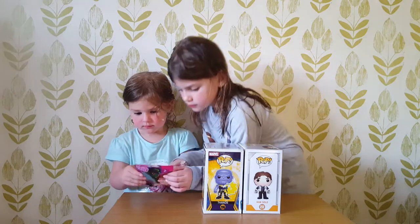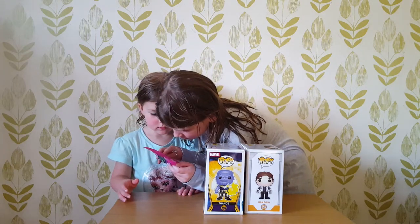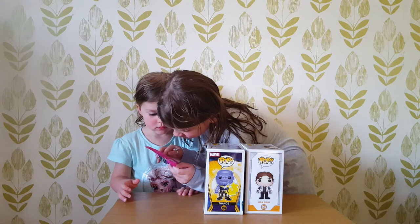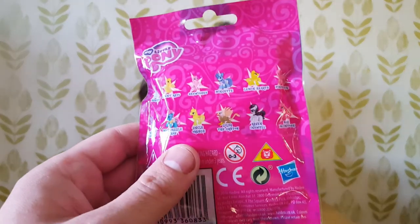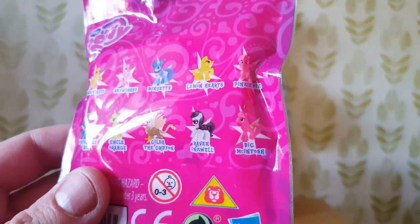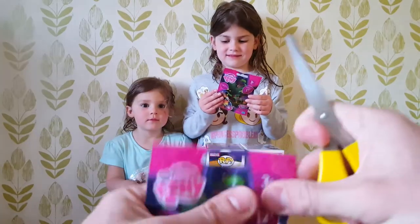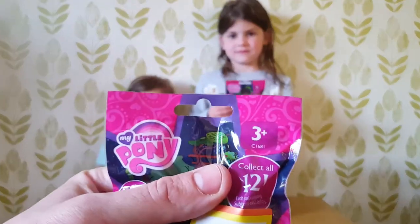You tell us which one it is, Paige, if you can read it. Big Macintosh at the bottom — the pink one that Felicity is hoping to get. And Pinkie Pie — the two pink ones. So I'm going to give it a little snip for Felicity to help her out. She's only little, isn't she?